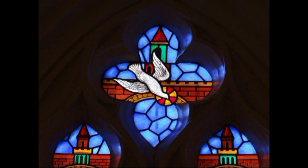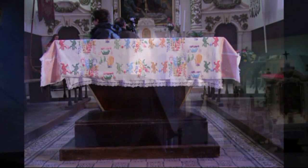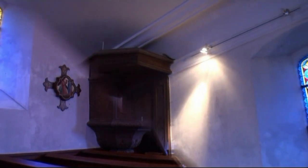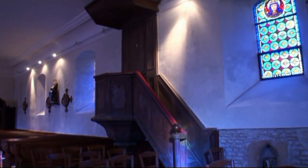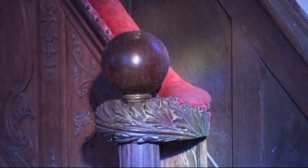The current altar was made from a pool table, a gift from one of the parishioners just after the war. The 18th century pulpit comes from Troarn Abbey and is a classified historical object.